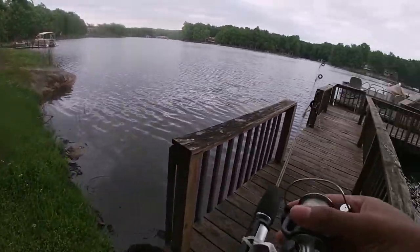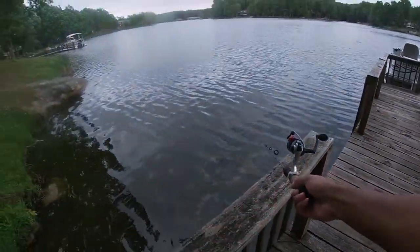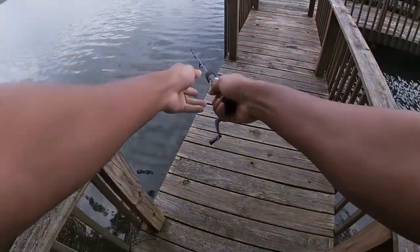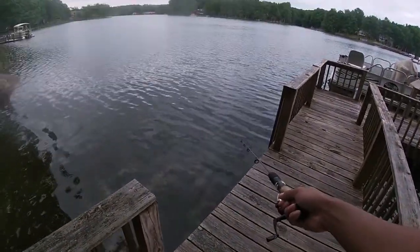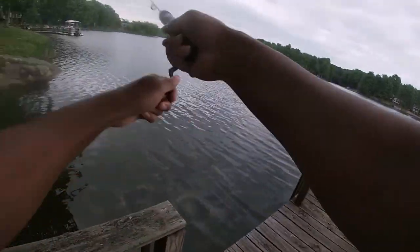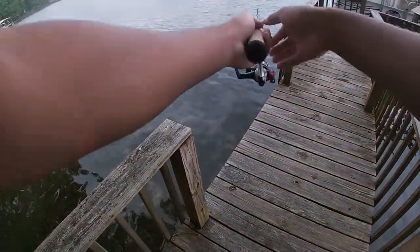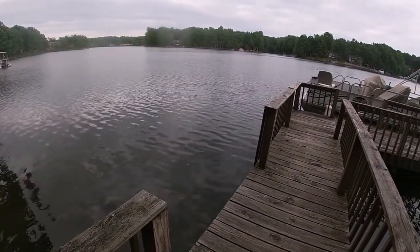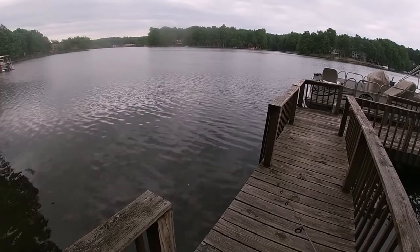I don't think I've ever caught a shellcracker that big before. Let's see if we can't beat my PB shellcracker. Trying to move it out of the way — those little ones there are some pretty big shellcrackers down there.